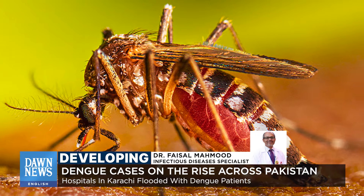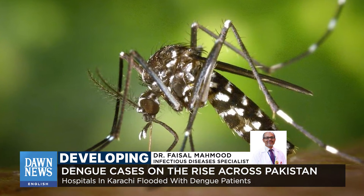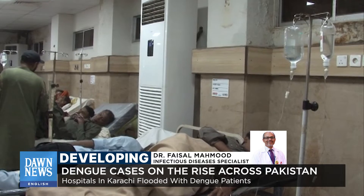This year there has been a rapid increase in the number of dengue cases and an explosion in the mosquito population. It is therefore important that we understand what the symptoms of dengue are and when one should come to the hospital.